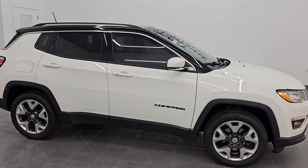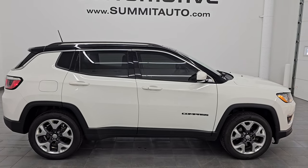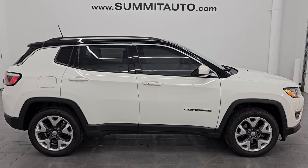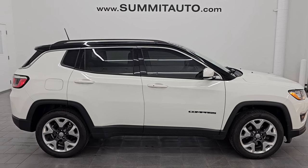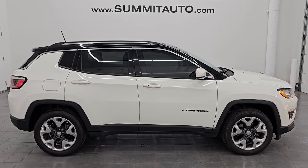Brand-new tires. Clean Carfax. Very nice vehicle. To see more pictures of this Jeep or one of our other 550 new and used cars, trucks, SUVs, minivans, Wranglers, Compasses, Grand Cherokees, Cherokees, Wagoneers, Grand Wagoneers — you name it, we got it. Go to the website at summitauto.com for full pictures and descriptions of every single vehicle.